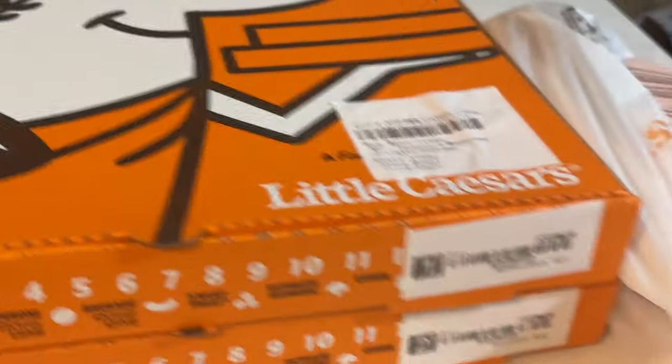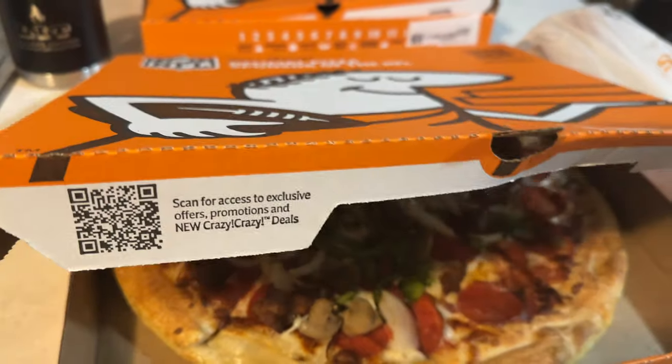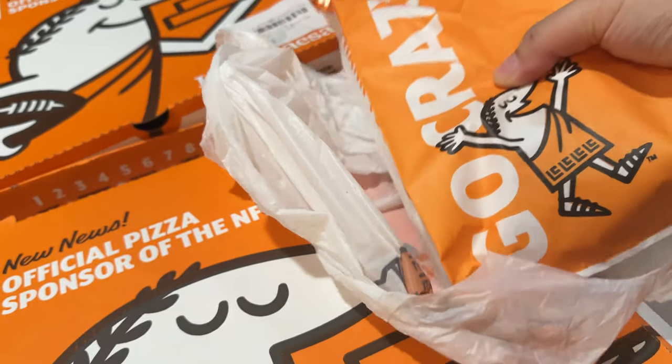Now it's time for dinner and we decided to order Little Caesar's pizza. I know it's not the most ideal, but on packing days or when we're really busy, it's just the way to go.